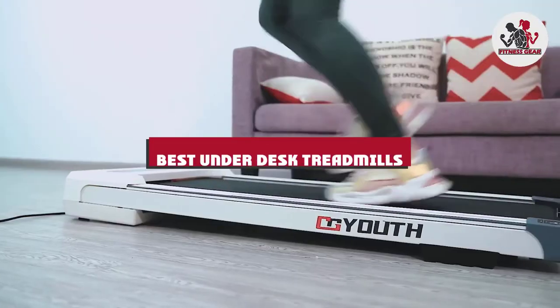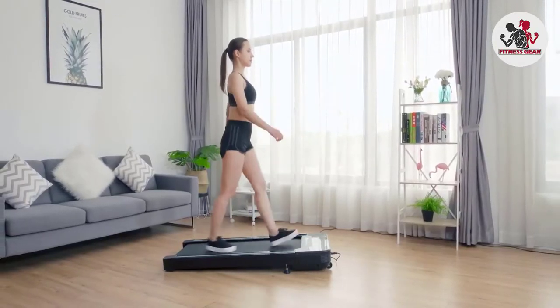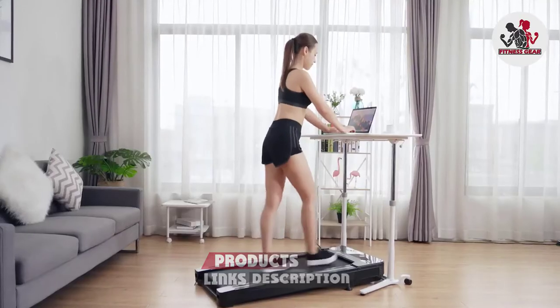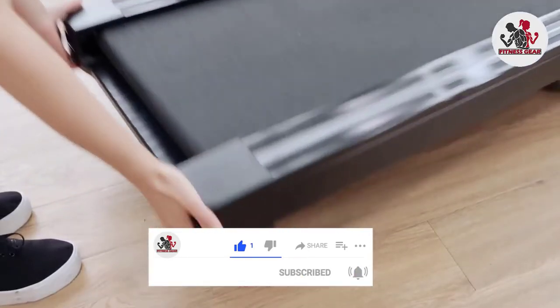If you're looking for the best under-desk treadmill, here's a list you must see. We made this list based on our personal preference and sorted it based on their features, prices, quality, durability, and reputation of the manufacturers and customer feedback. Also, we've included options for every type of customer. So let's get started.